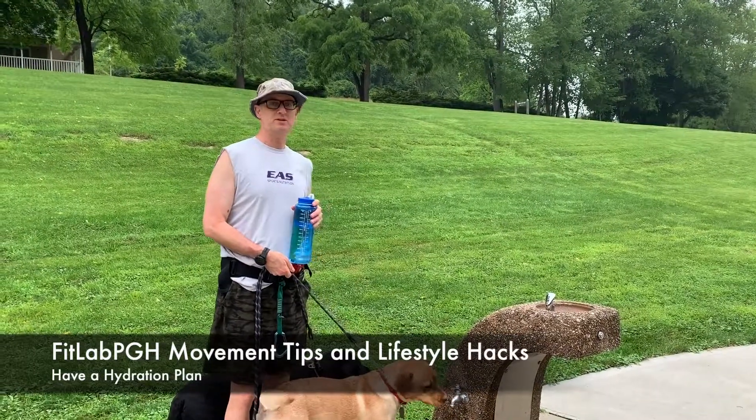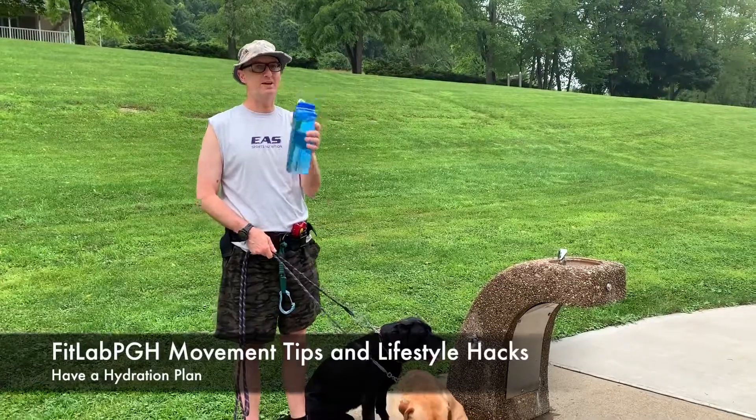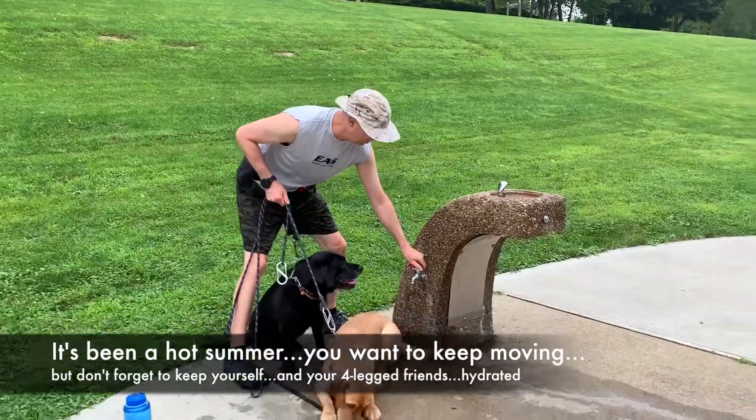FitLab PGH back with a movement tip and lifestyle hack with the Labradors on a hot day. They have their very own Nalgene bottle, but sometimes we like to see if we can get them to hydrate in other ways, so we're here at Mingo Creek Park.